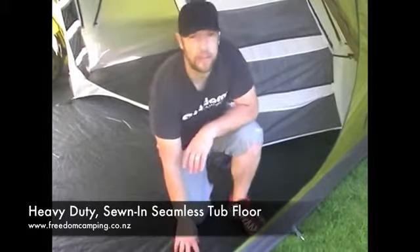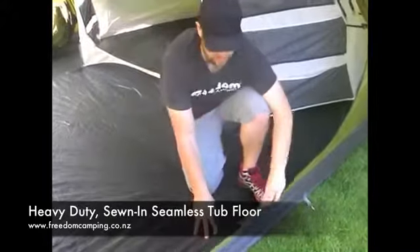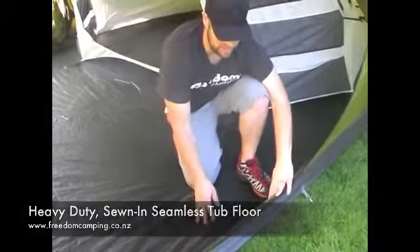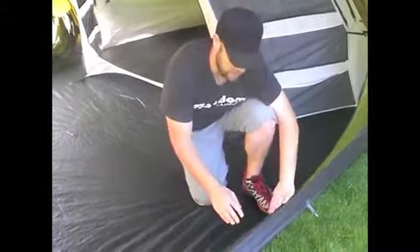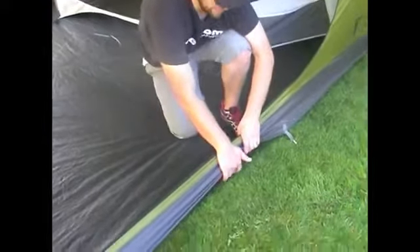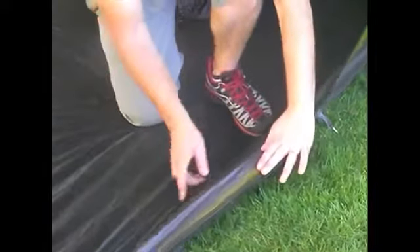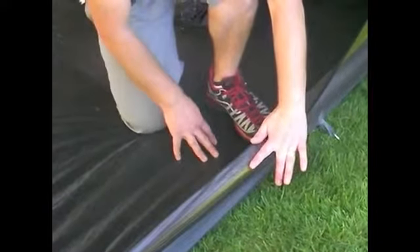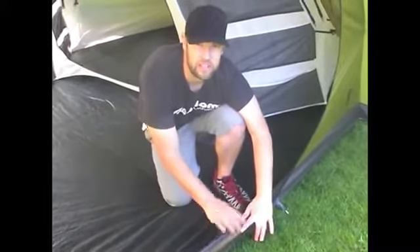We use a super heavy duty polyethylene floor on our airflow tents. It's 100% PE and it's 160 gram, which is one of the heaviest floors in the market. We have a unique tub floor design, so there's no seams or edging sewing lines on the floor, but then it comes up and is sewn into the fly material on the side. We've got a double stitching design, which means it can be fully seam sealed and it's super durable.